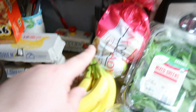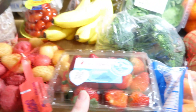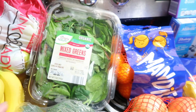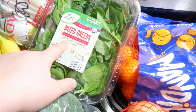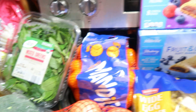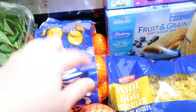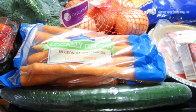Then I got some grape tomatoes, bananas, pink lady apples, some little baby potatoes, strawberries, broccoli, and some mixed greens. We still have some romaine, but I wanted something else to mix in — this has spinach, baby chard, and baby green kale, so we'll see how we like that. And mandarins, because Lily said she wanted to try little mandarin oranges again. I also got some onions, some carrots, and a cucumber.